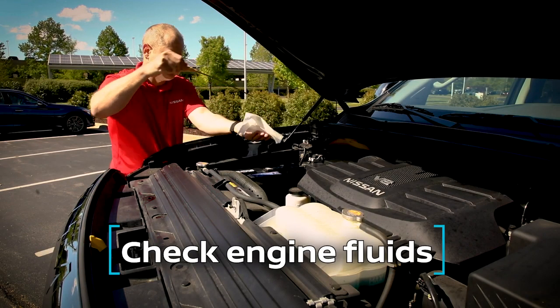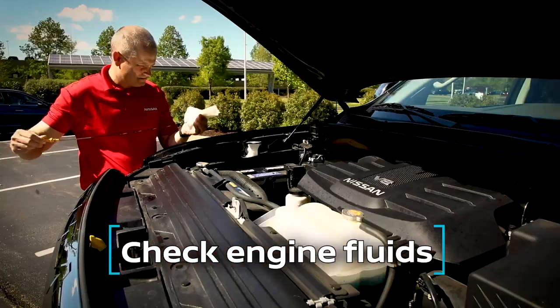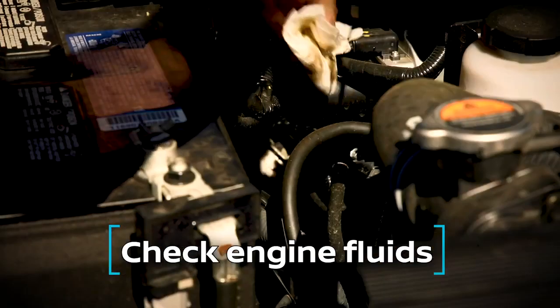Number two: check your engine fluids. Proper oil and transmission fluid levels will prevent problems down the road.